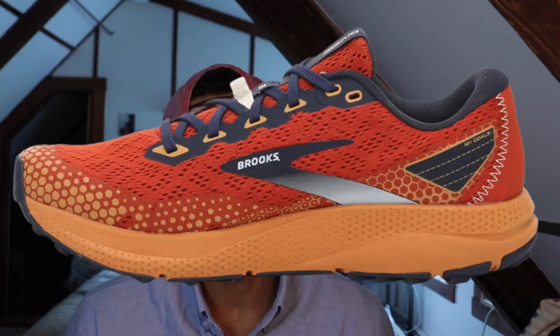Next up, we got the Brooks Divide 3. This is going to be one of the best budget trail options. It comes in at $100. It has a really comfortable upper. It's pretty stable like all of Brooks' shoes, and it has nice lugs on the outsole, which will keep you grounded if you're going over any muddy, rooty, or rocky terrain.